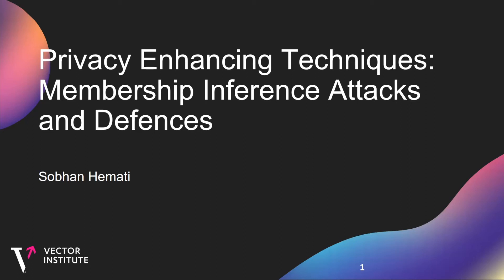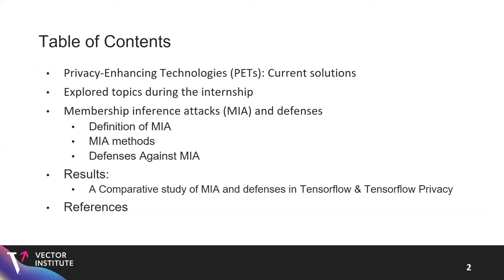Hello everyone, I'm Sopan. Today I'll be talking about one of the projects I've been working on during the fall semester as an intern — specifically membership inference attacks and defenses. I'll cover privacy enhancing techniques and current solutions, explore membership inference attack methods and defenses including definitions, and present simulations using TensorFlow and TensorFlow Privacy to benchmark membership inference attacks and explore possibilities for improving robustness.